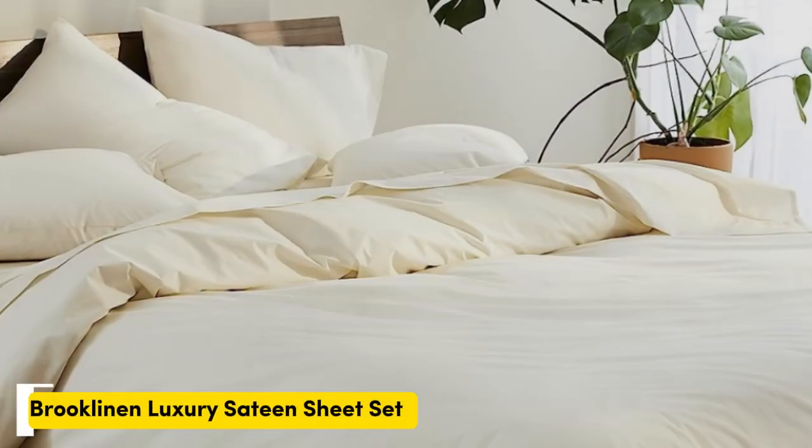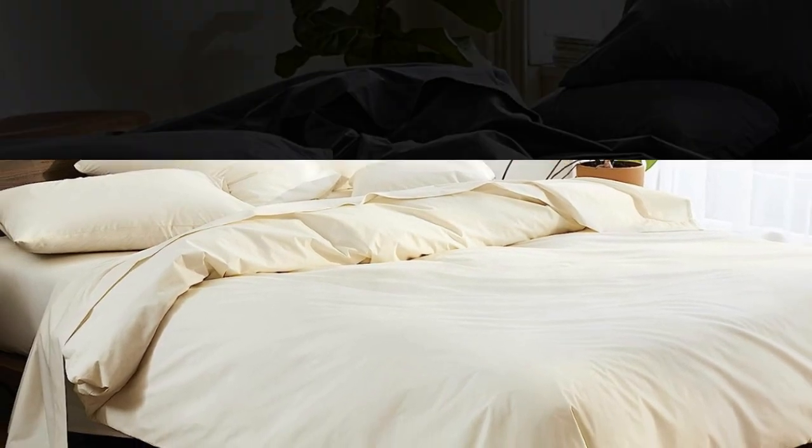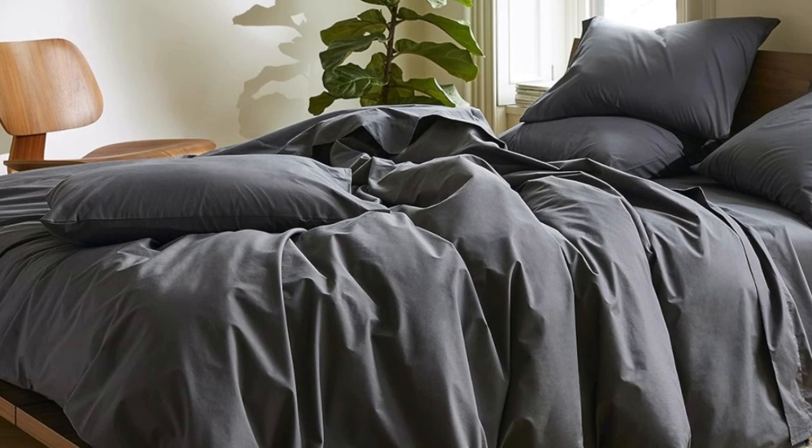Number two — sateen sheets offer a certain luxurious feel thanks to their unique cotton weave, which is tighter and less airy than percale, so better for cooler months, with a slickness to it that feels extra silky against the skin. Brooklinen's are some of our favorites of the genre for their handsome prints and quality, pill-resistant threads.